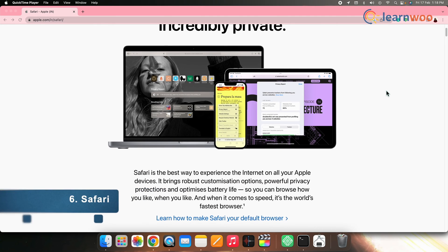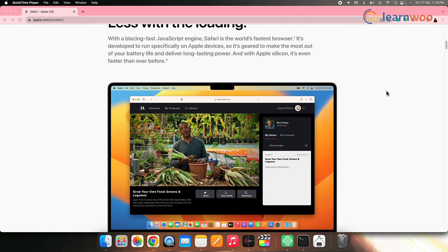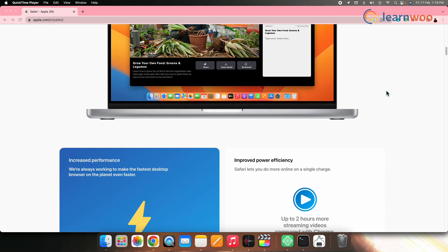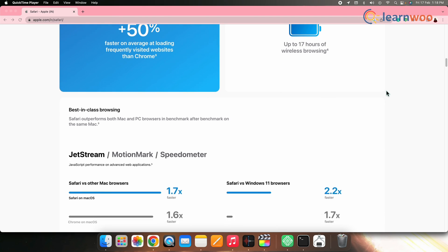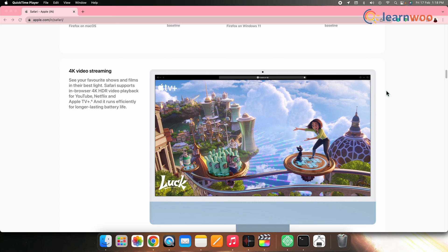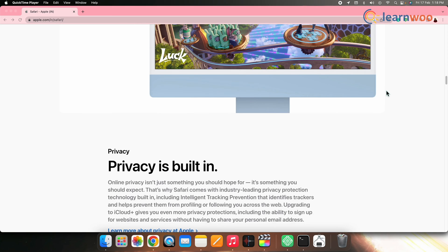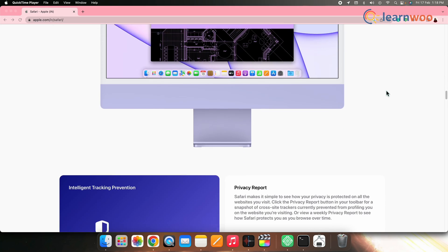Next on the list we have Safari. If you are an Apple product user, this browser is the best option for you because it uses iCloud syncing, allowing you to seamlessly work across different Apple devices, be it Mac, iPhone, or iPad. It's straightforward to use, integrates well with Apple's applications, looks sleek and crisp, and provides the best security.